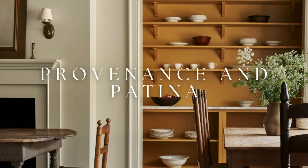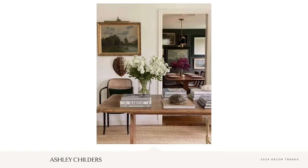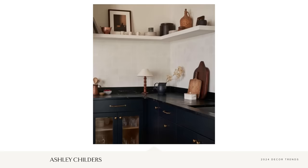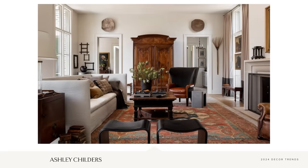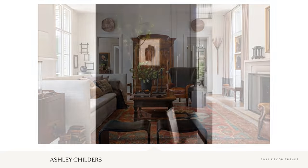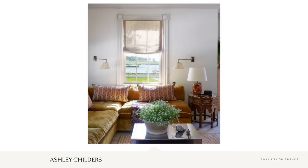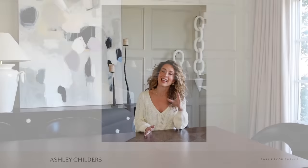Moving on to decor trend number two for 2024 and that is provenance and patina. It's all about celebrating the heritage and history of antique and vintage furniture and accessories. Although this has always been commonplace in the interior design industry, this trend is finding momentum in the younger generation of homeowners. There's been such a shift in the collective design and decor world to bring in more pieces to our homes that have soul and patina — fostering an awareness to seek out well-crafted, thoughtful designs in everything we put in our homes, regardless of whether it's an antique or new piece.